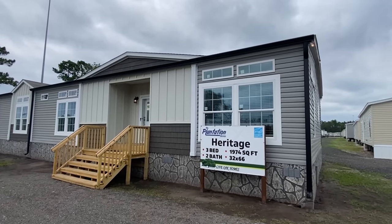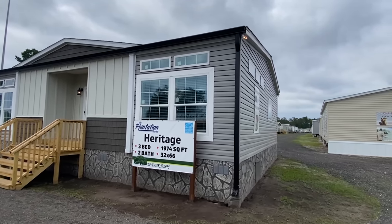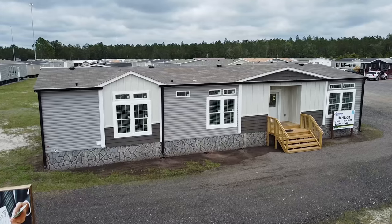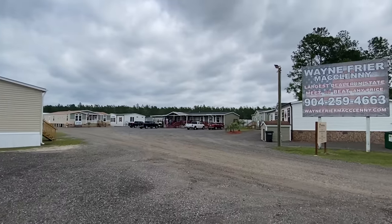Hello everyone, go ahead and find a seat, get comfortable — this is going to be a good tour that you're going to want to see the whole thing. Trust me, not necessarily because of the tour guide, but the home is amazing. This is the Heritage by Live Oak Homes, part of their Plantation Series. I just stepped in this house for the first time — it's crazy.